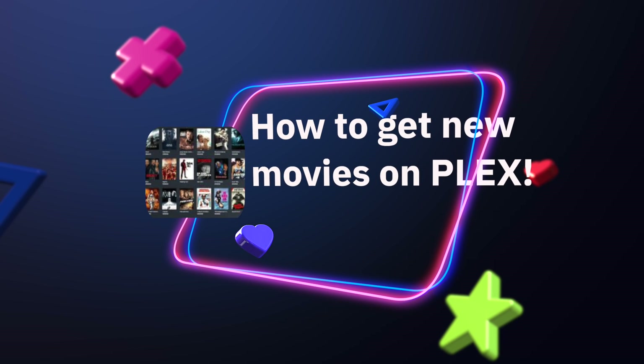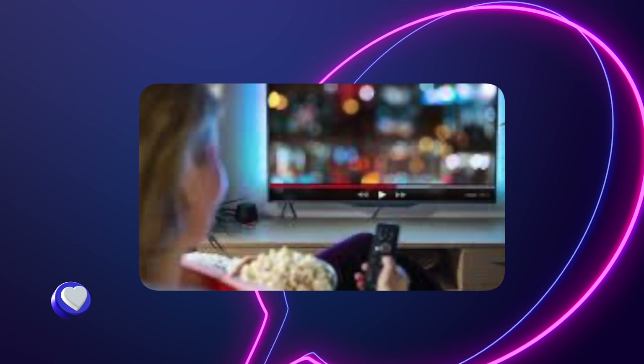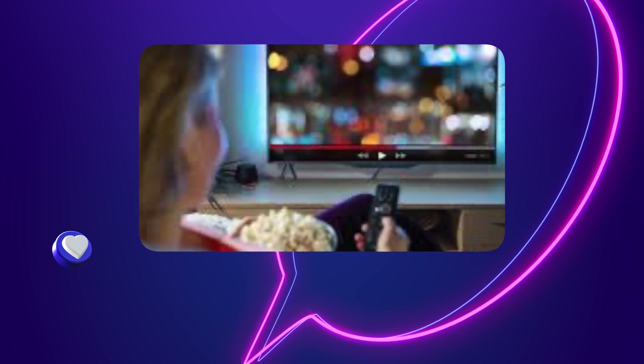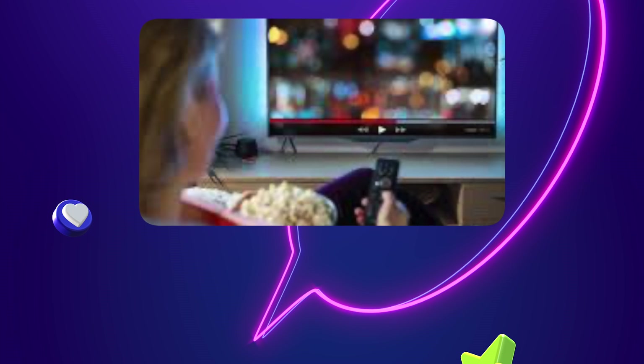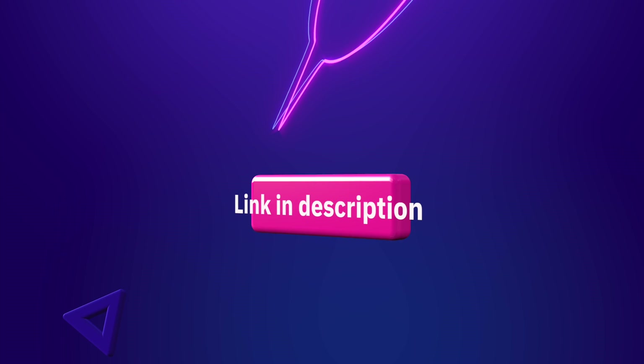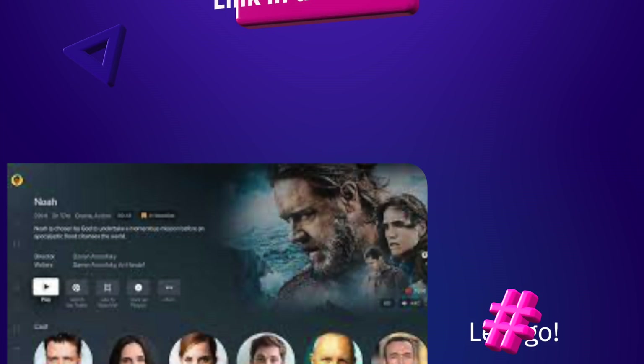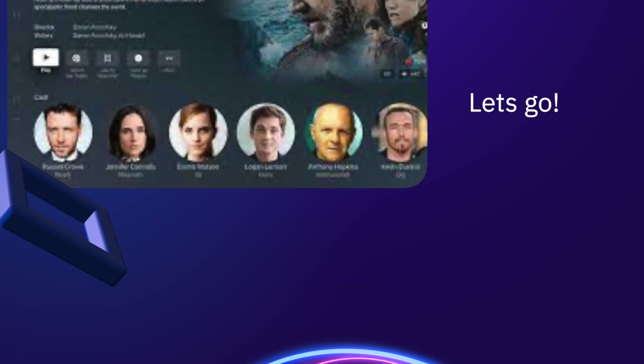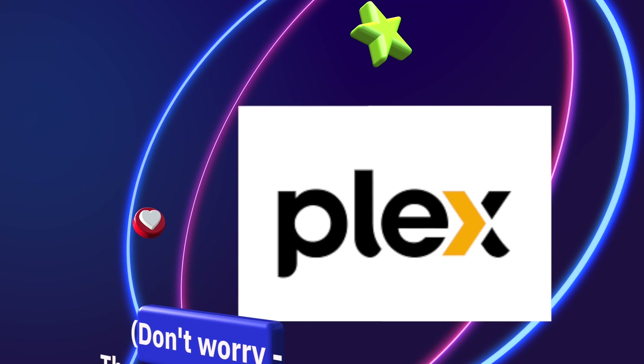Plex is an app on many streaming devices — it might be on your smart TV, Fire Stick, or Roku. It's an app that allows you to have your own personal Netflix. There are two ways you can get new movies on Plex.